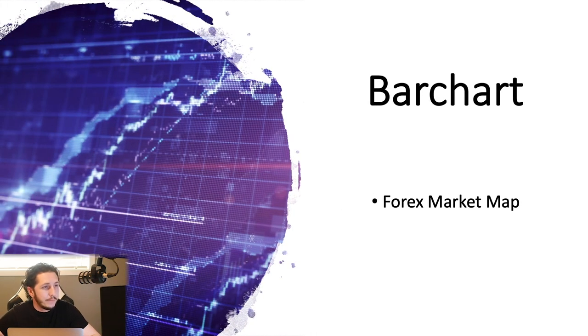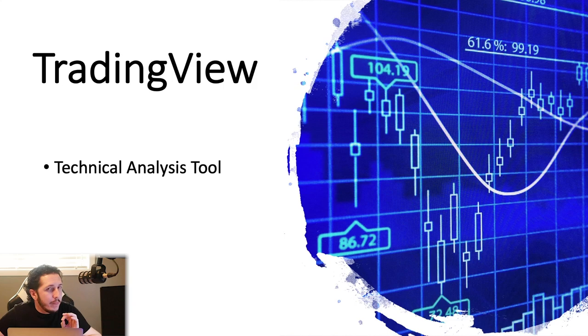Now we've got TradingView — this is a charting platform. This is personally what I use to plot my structure areas, analyze charts, and things like that. This is the platform that I personally use and many people around the world use it as well. It is probably the best — honestly way better than Metatrader, but that's another topic.